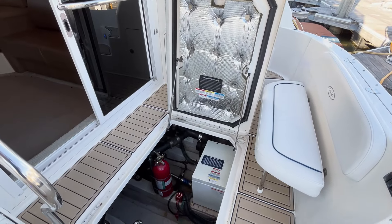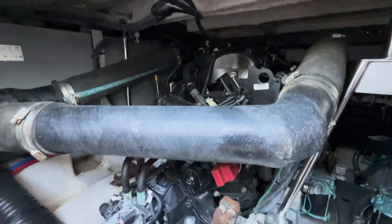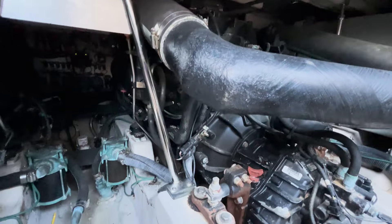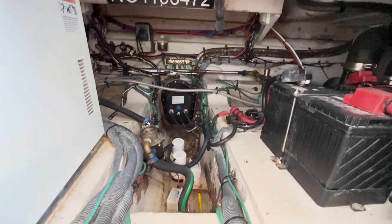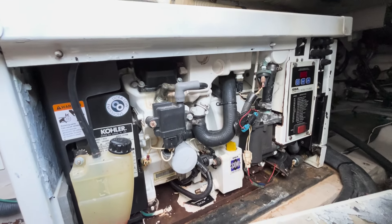Engine room access is easy through a hatch on the cockpit deck. The C-Ray 36 Sedan Bridge is equipped with twin inboard engines that provide a smooth, fast, and quiet ride. Additionally, this C-Ray is equipped with a generator for all the comforts when out on the water.